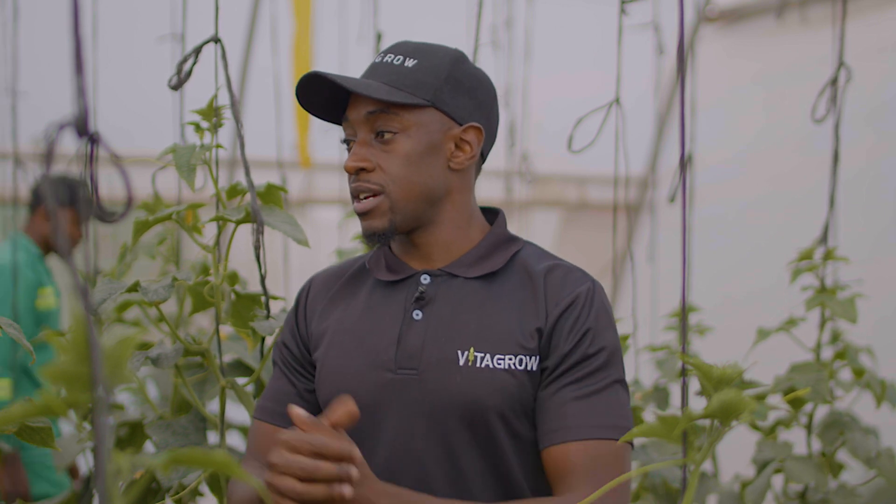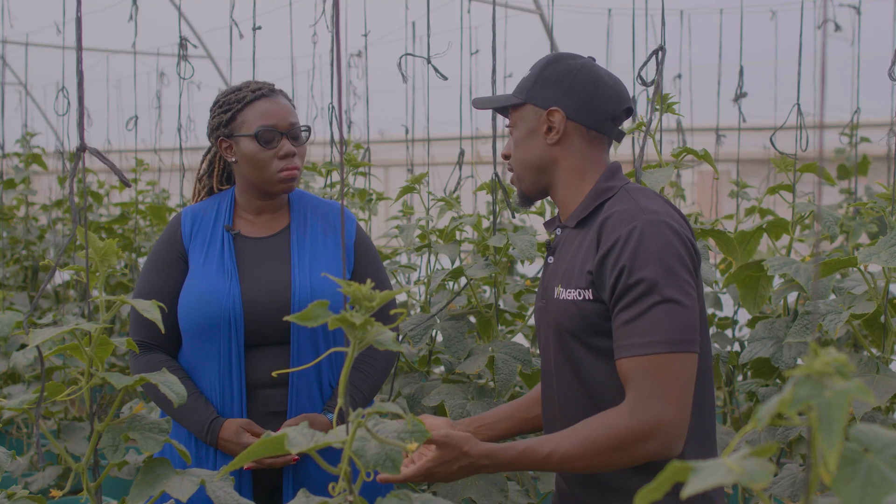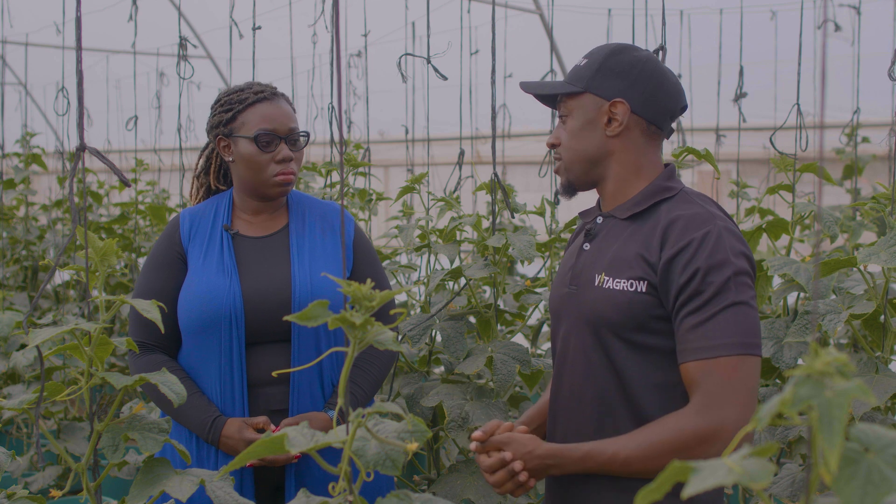If you take that head of lettuce and put it in water — not even with nutrients — it's going to stay alive longer because it's actually a living plant. We are essentially selling living plants when it comes to leafy greens, herbs, and strawberries. If you take it home and put it in a bowl of water, like you do with flowers, it will stay alive and fresh for the next five to six days.